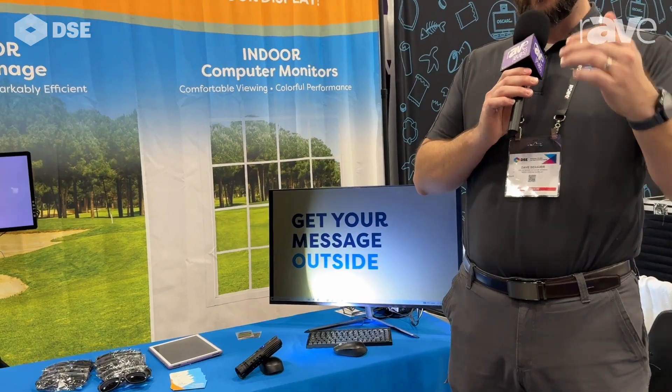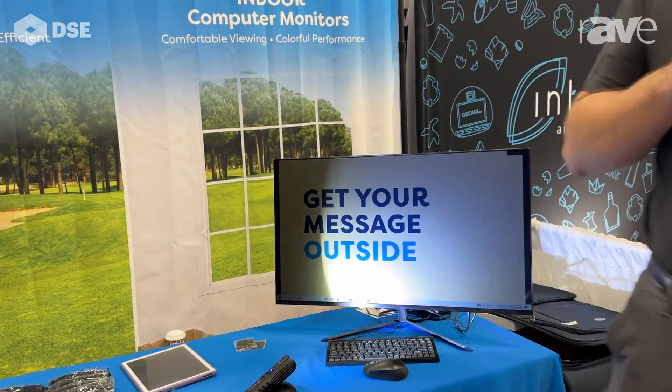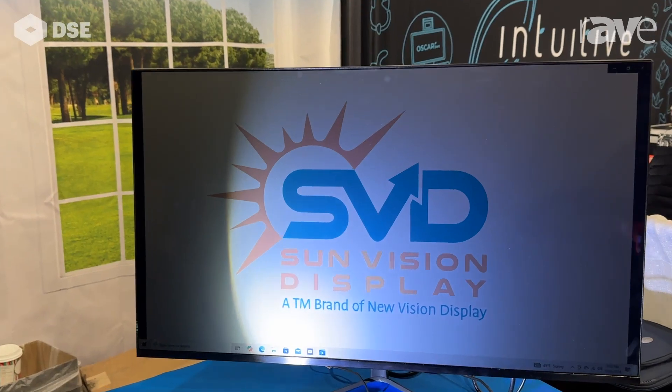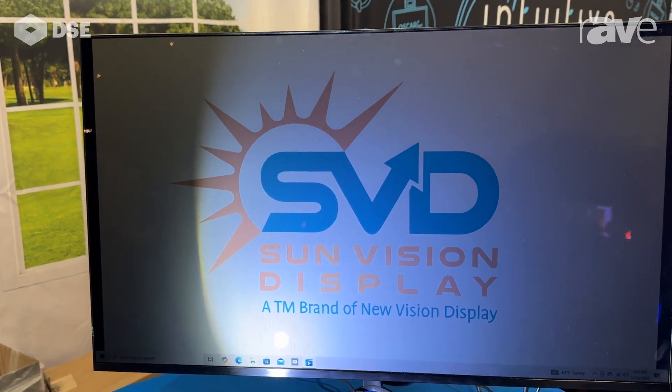It's a color LCD, but it's a little bit different than backlit technology. What you're seeing here is how the technology actually works. Reflective panels have no backlight whatsoever. What they do is reflect ambient light that's around them. The more light, the better.